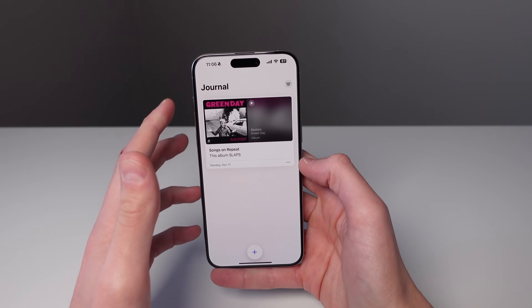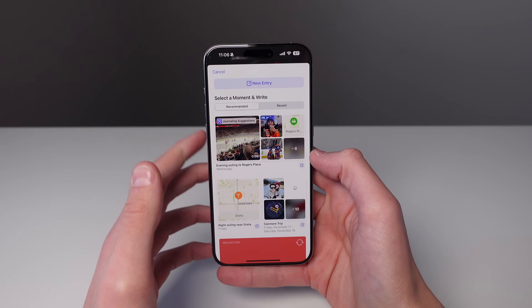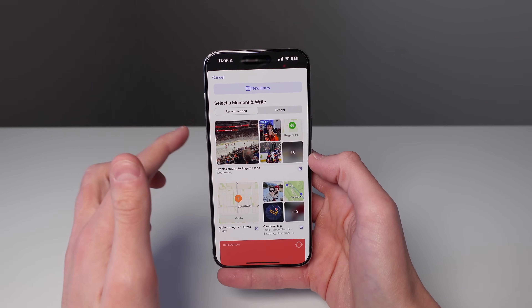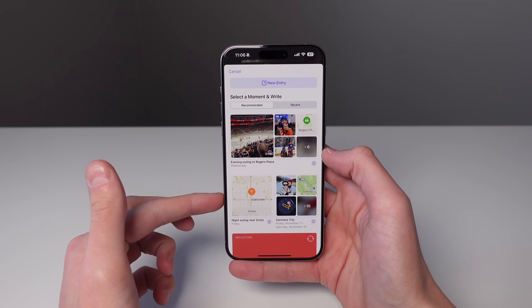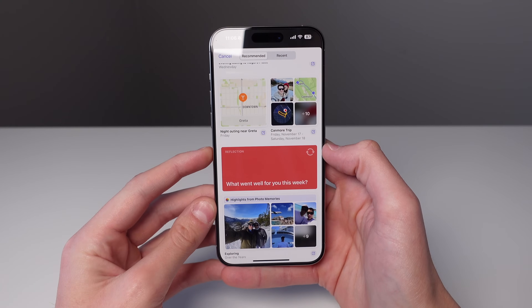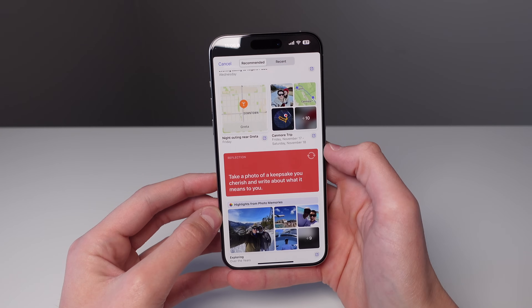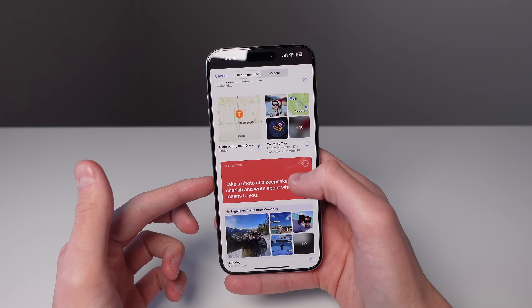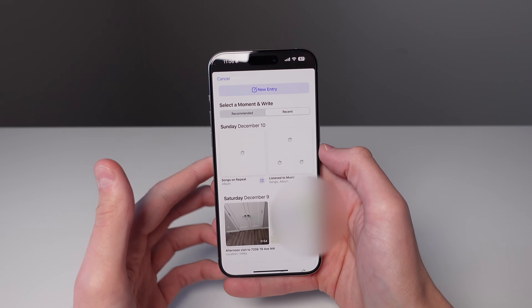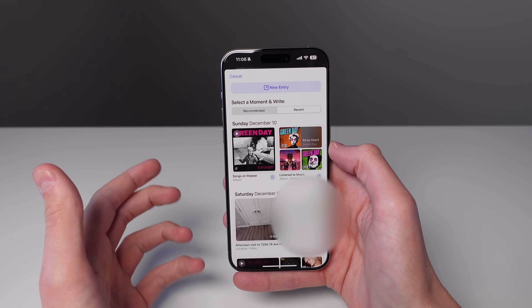This application is pretty simple. When you open it up, you're going to see all of your existing journal entries. If you click the plus icon at the bottom, it's going to give you a few recommendations. We have two tabs: recommended and recent. You can see it's using some of my photos and maps data to give me some inspiration to start writing. If you scroll down, you can see reflection prompts — this one says 'what went well for you this week.' If you tap the refresh button, you can get a bunch of different reflection prompts. Clicking on recent, you can see it goes based on days — the most recent albums I've listened to, the most recent photos I've taken, and some of the places I've visited.